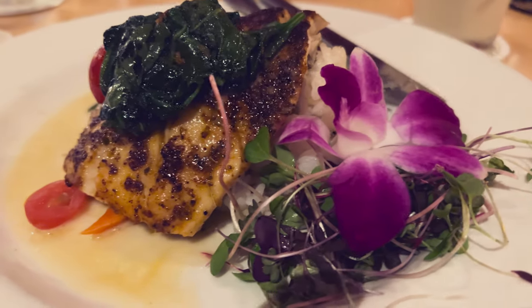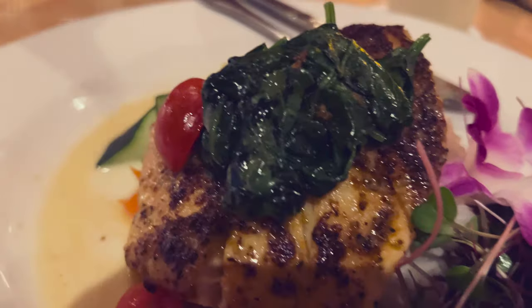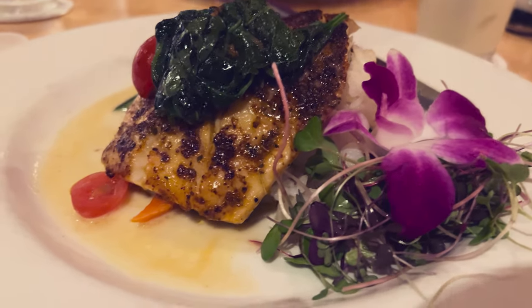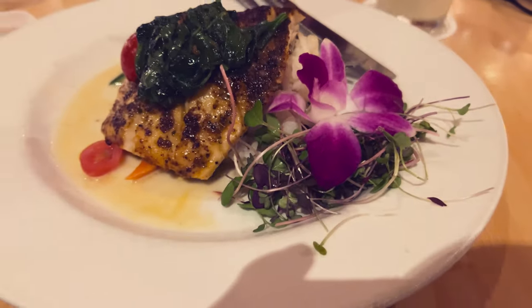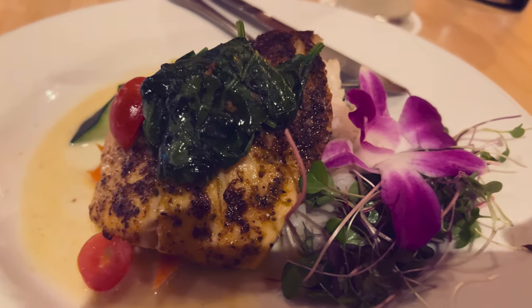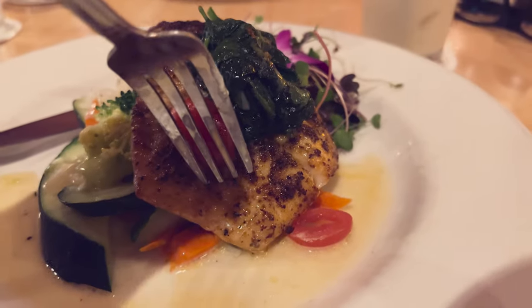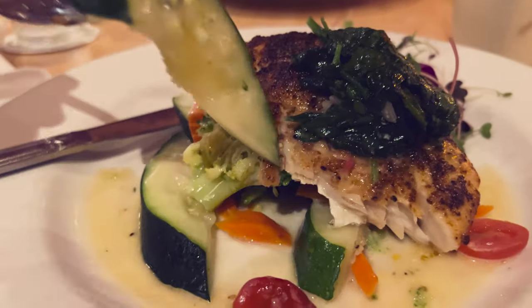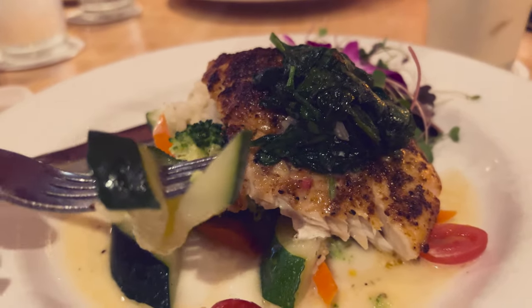For my main course, I ordered the blackened opakapaka, or pink snapper — a delicious and delicate fish with a sweet flavor and one of Hawaii's premium snappers. The dish looked amazing: fish on top of rice with sautéed vegetables, topped with tomato relish and sautéed spinach, plus microgreens and lemon-blanc sauce on the side. The fish was charred and flaky, and the blackening spices gave it a smoky, savory touch, while the sauce provided a rich and smooth contrast. It was sweet and spicy but not too spicy — a perfect balance of flavors and textures. The reason this is my second best is that every dish here is delicious; I tasted my wife's mongchong fish and Francis's salmon dish, and both tasted amazing.